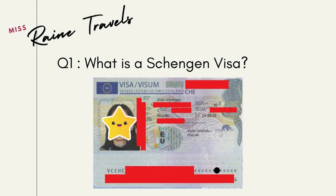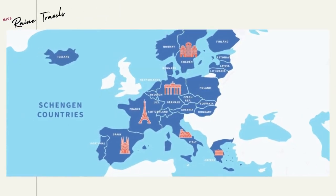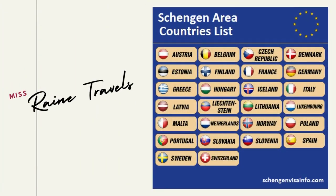So what's a Schengen visa? A Schengen visa allows you to travel within the 26 countries in the Schengen area or the Schengen zone — you can see those countries in this photo. Here's also a list of the different Schengen visa countries from schengenvisainfo.com.